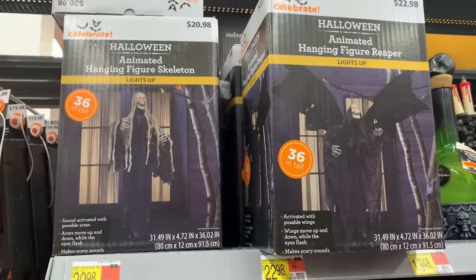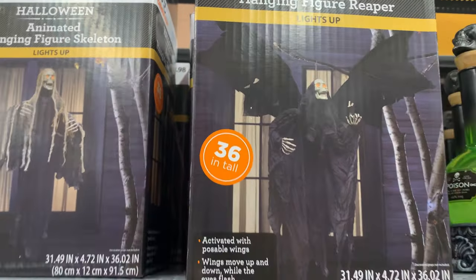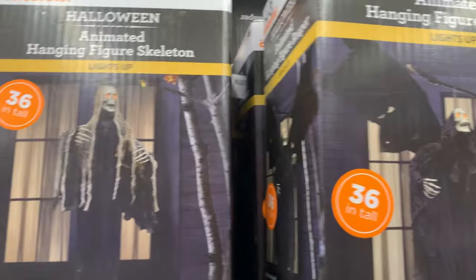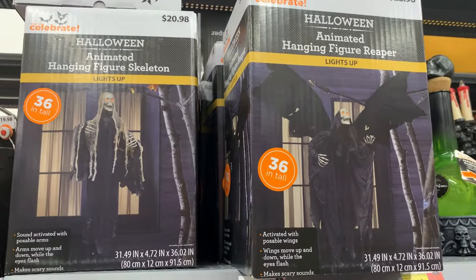There are a couple of cool animated items that aren't too expensive, but unfortunately they're in boxes so we can't demo them. The animated skeleton here moves its arms up and down and the eyes light up. The grim reaper over here — the eyes light up and the wings move up and down. The skeleton is $20.98 and the reaper is $22.98.